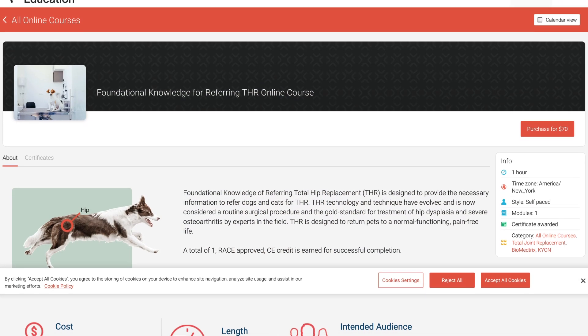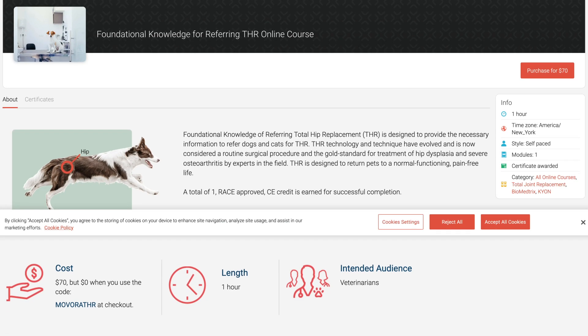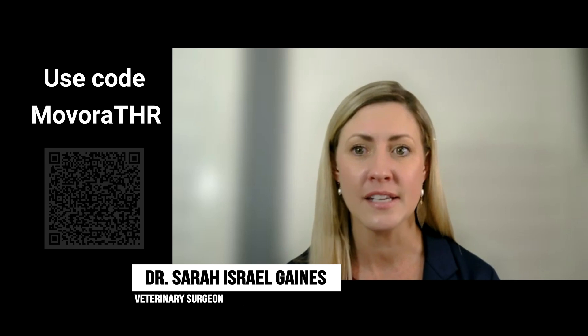If you're intrigued to learn more about referring for THR, Movora Education is the place to start. I encourage you to enroll in a RACE-approved, on-demand, one-hour webinar called Foundational Knowledge for Referring Total Hip Replacement. And it's free if you use the code MovoraTHR at checkout. Thank you for joining me today. For more invaluable insights and tips, the Vet Candy team is on social media at MyVetCandy. Together, let's continue to elevate our standard of care and provide our patients with the best possible outcome.